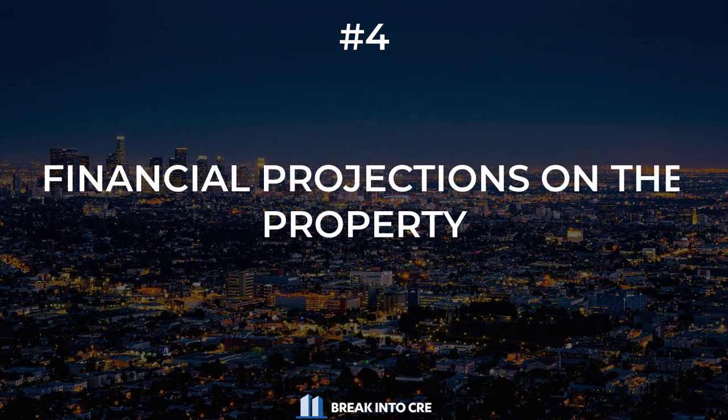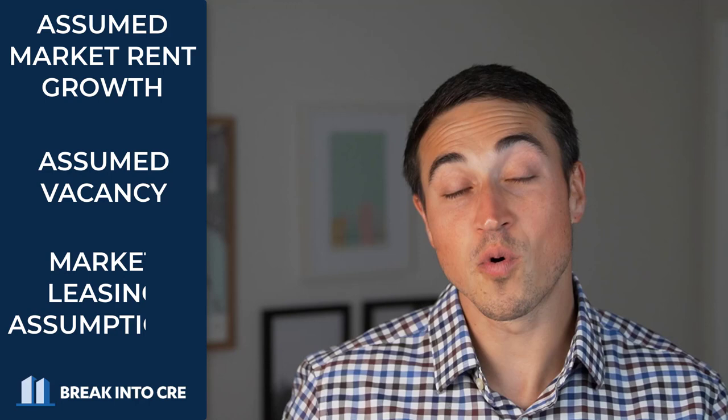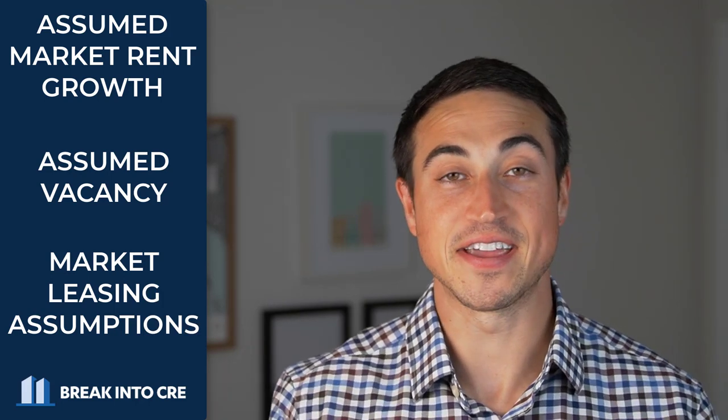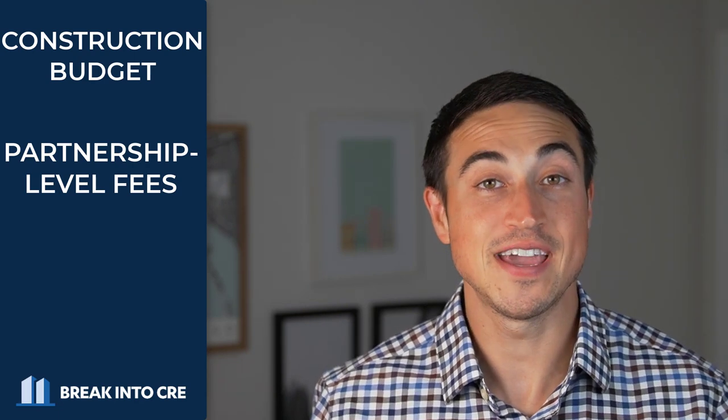Once rent and sale comparables are outlined, next up in the investment memo is generally a snapshot of the property's financials. The sponsor will usually put together anywhere from about three to ten years of cash flow projections that detail out specific revenue and expense line items, annual interest and principal payments on a loan, and major assumptions that will affect those cash flows — including assumed market rent growth, any assumed vacancy factor, or the market leasing assumptions being used in the model on expiring commercial leases. This section also usually includes a table detailing out the sources and uses of capital to fund the project and execute on the business plan, any details on a construction or renovation budget, and partnership-level fees like an acquisition fee, disposition fee, construction management fee, or asset management fee.